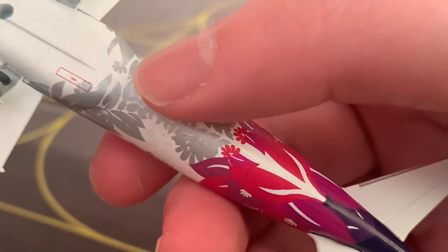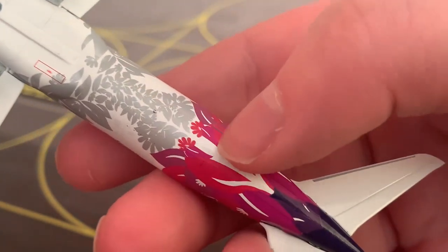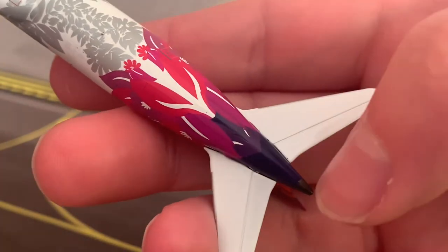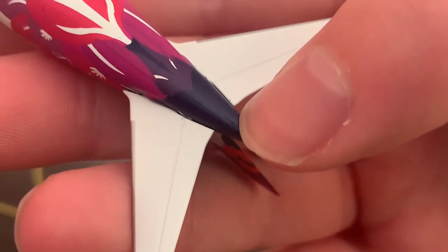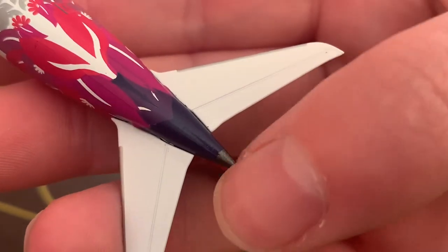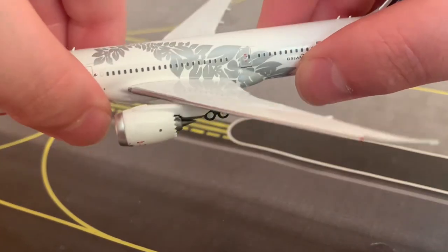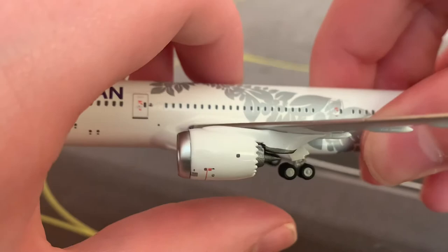There's some nice detailing of colors — silver, then pink, then purple. It's an absolutely cool livery for Hawaiian Airlines. Here we have the APU entranceway, and a nicely pointed APU, as well as a view of the engine from below. The landing gear looks great on this model.